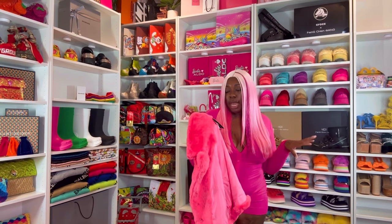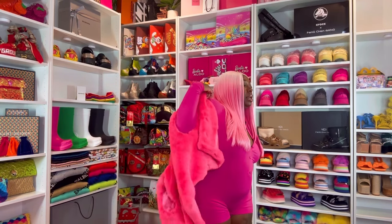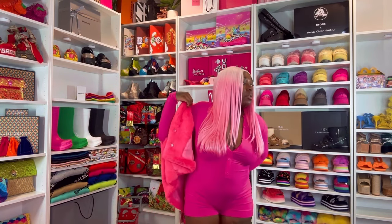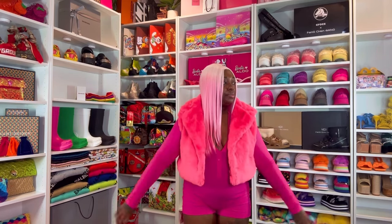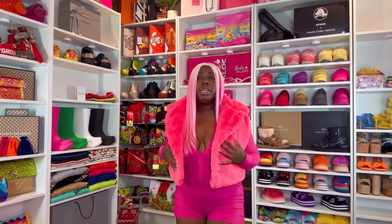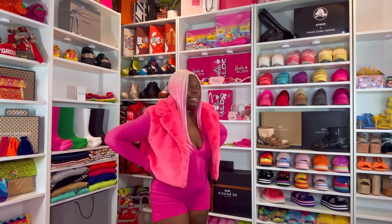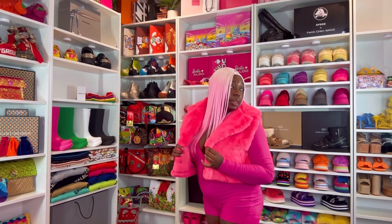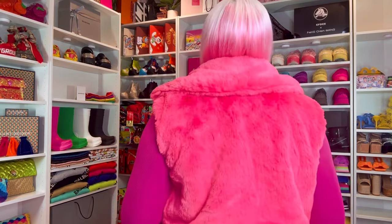Last but not least — well almost — we have the Bougie Babe fox fur vest. I got this one in a large. It comes in black and in pink. I got the pink one because I wanted to try it first. It's very cute, don't get me wrong, but I thought it was going to be a little more — a little bigger, maybe a little puffier. I didn't get the black but I stuck with the pink because I got this on sale for like ten dollars — ten dollars ain't gonna break the bank. I don't really think I liked it enough to do the black one though.